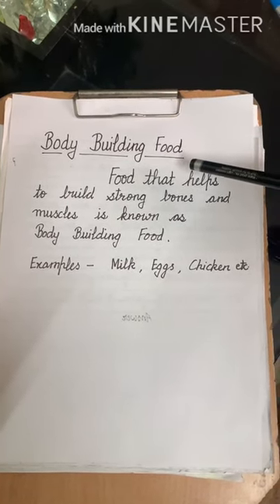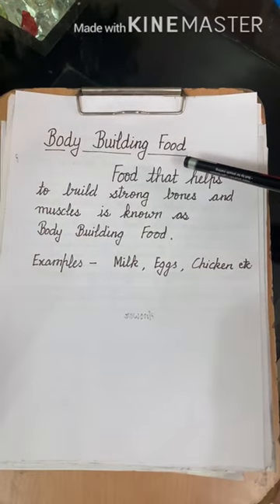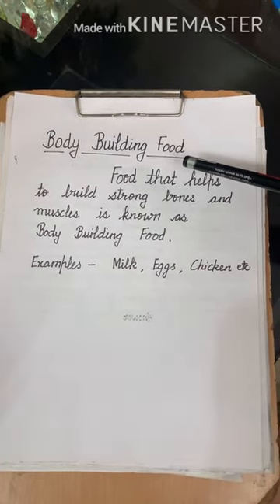Hope you are clear with the definition. Learn it, write it in your notebooks, and send me the pics. I'm waiting. See you in the next video.